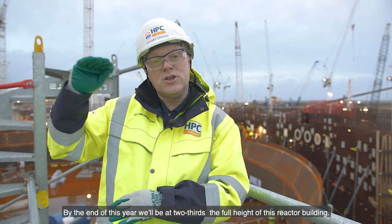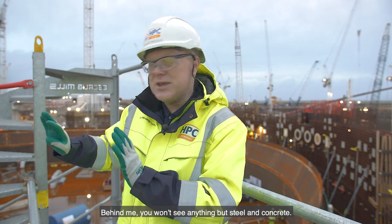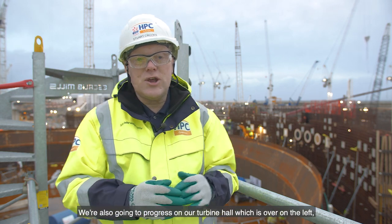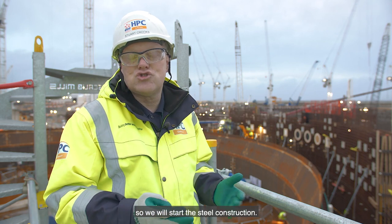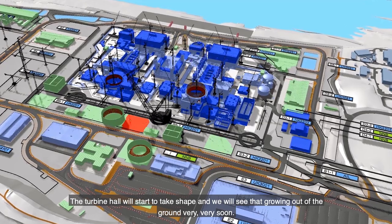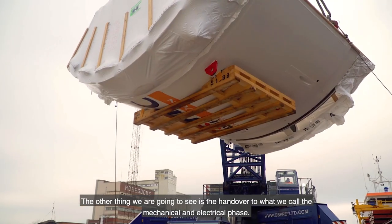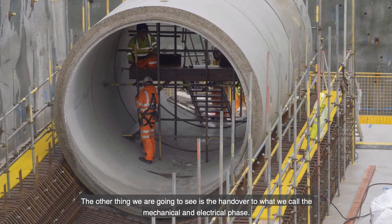By the end of this year we'll be at two thirds the full height of this reactor building, so behind me you won't see anything but steel and concrete. We're also going to progress on our turbine hall, which is over on the left. We will start the steel construction — the turbine hall will start to take shape and we will see that growing out of the ground very soon. We're also going to see the handover to what we call the mechanical and electrical phase.